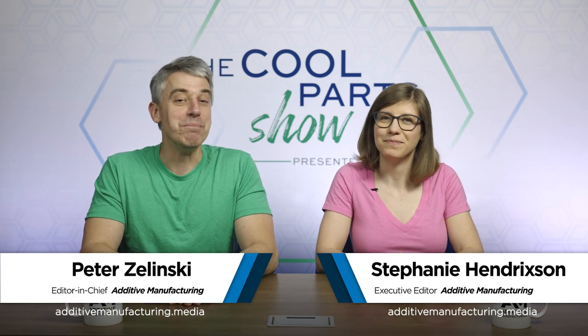I'm Pete. I'm Stephanie. Welcome to a bonus episode of The Cool Parts Show. It is unofficially officially Shark Week on The Cool Parts Show.